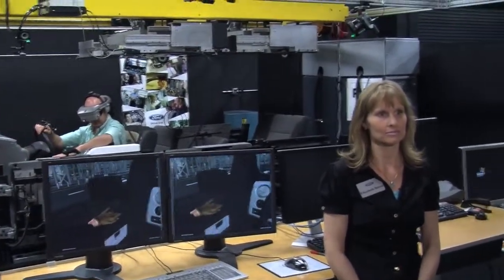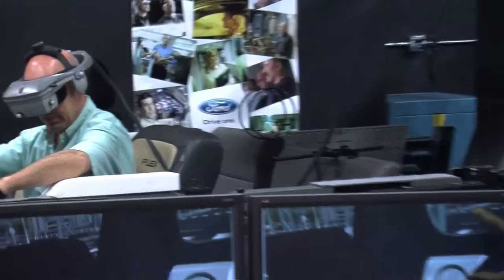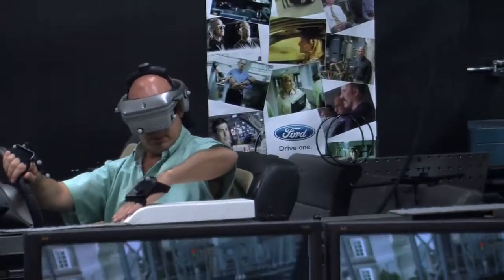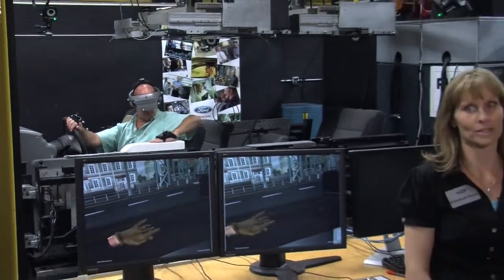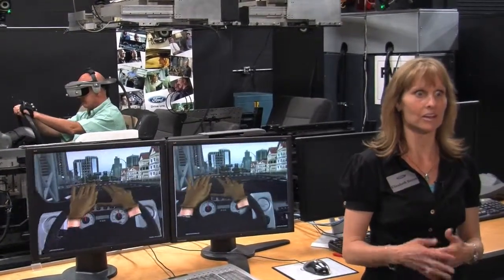Why would the company use virtual reality technology? What's the benefit for Ford Motor Company? We use virtual reality technology basically to save time and money. We can evaluate different design alternatives incredibly quickly — we can turn things around and evaluate a new design within a couple of hours. We can look at something, decide to change it, come back in a couple of hours, and have a quick review of a new proposal.